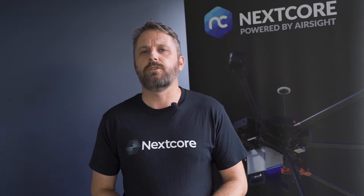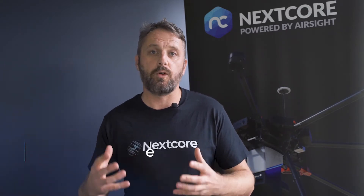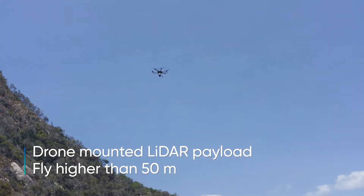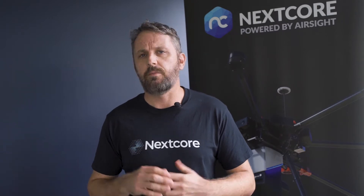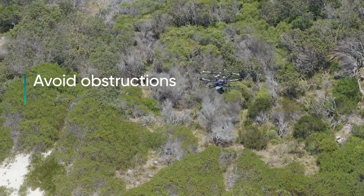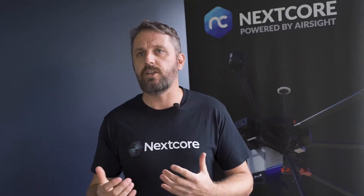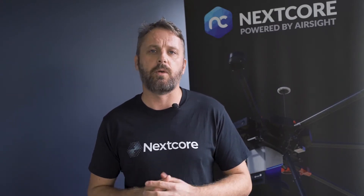The RN80 project was born because our customers required us to produce a drone mounted LiDAR payload that we could fly higher in the air. Previously we could only fly at 50 metres above the ground, and the problem with that is that often we're flying in heavily vegetated areas. We needed a system that could fly higher so that we had less chance of hitting trees and also so that we could cover a larger area when we conducted a survey.